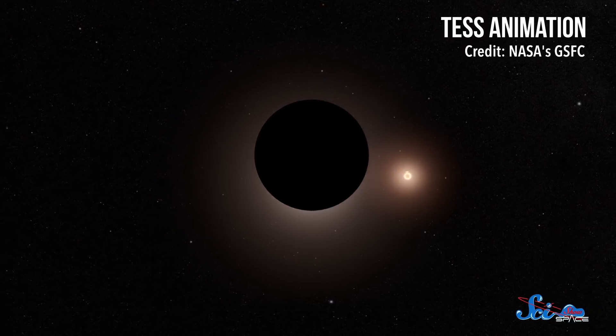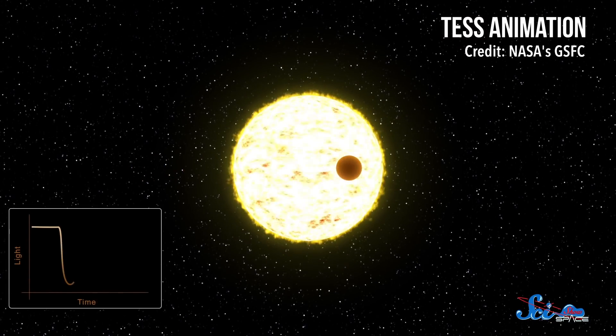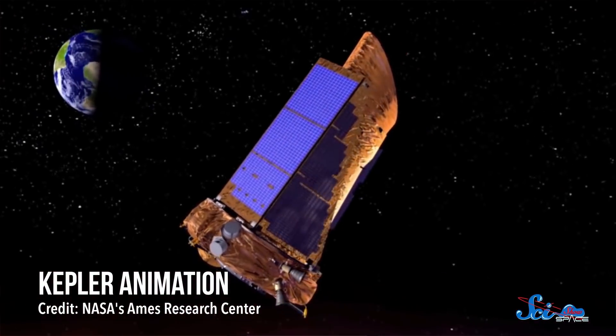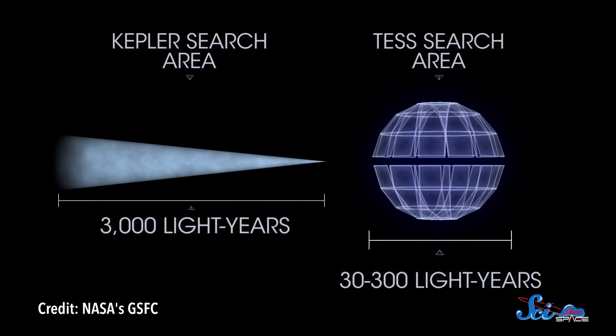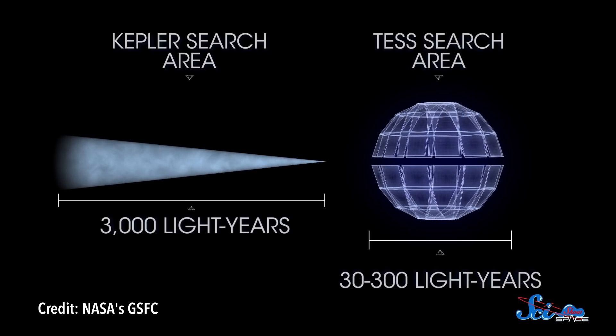As its name suggests, TESS looks for exoplanets with the transit method, which searches for dips in a star's light as a planet passes in front of it. It's the same principle used by the Kepler Space Telescope, but TESS takes a slightly different approach. While Kepler stared at the same patch of sky for years on end, TESS looks somewhere new about once a month. The shorter viewing window means it can only spot the easy ones — close-in planets around bright nearby stars — but those it does find will be among the easiest for scientists to investigate further.